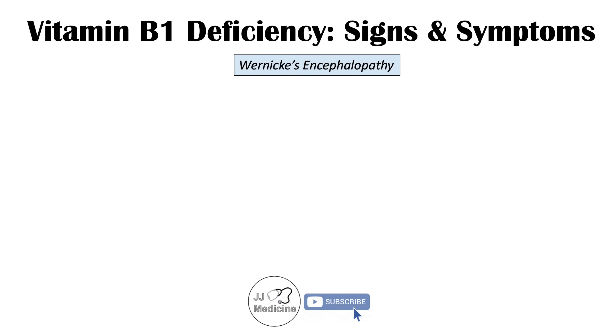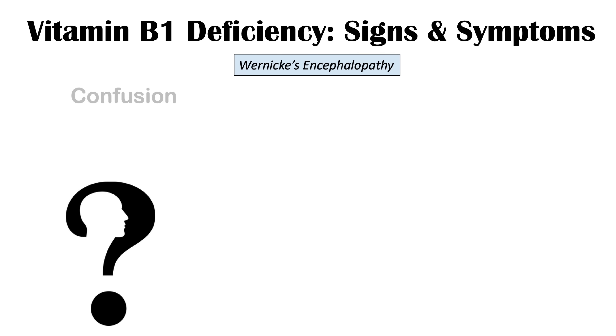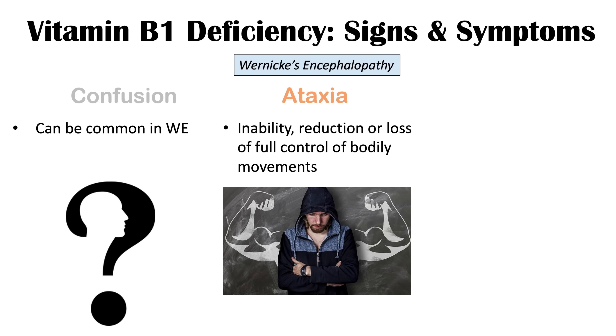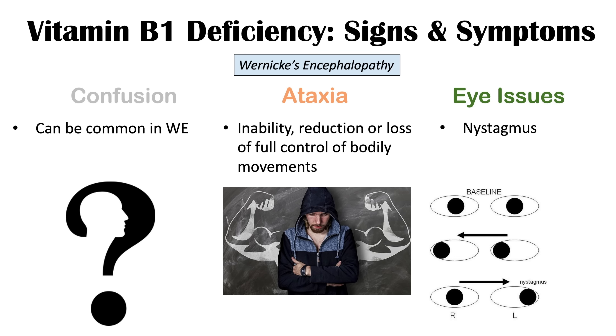Wernicke's encephalopathy and Korsakoff syndrome typically occur in patients who abuse alcohol. In Wernicke's encephalopathy, we see confusion, ataxia — loss of full control of bodily movements — and eye issues including nystagmus. A helpful mnemonic to remember the symptoms is CAN: C for confusion, A for ataxia, and N for nystagmus.